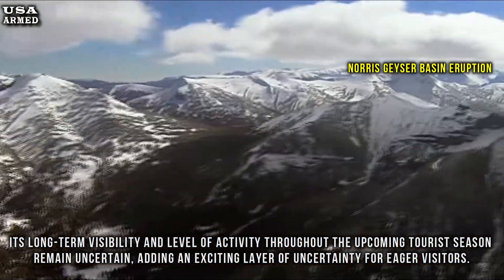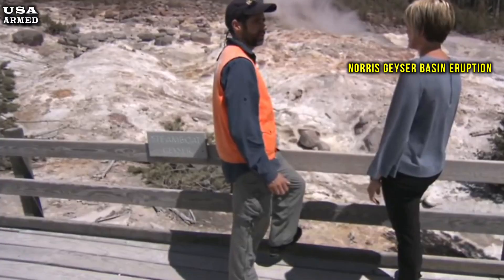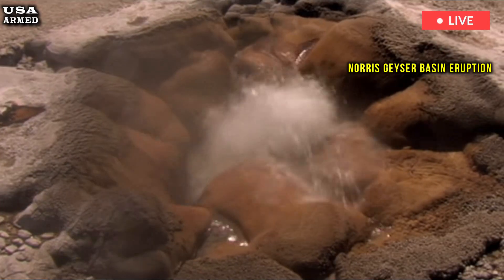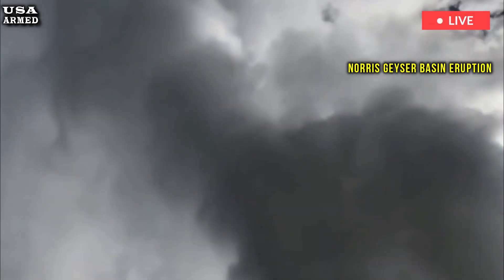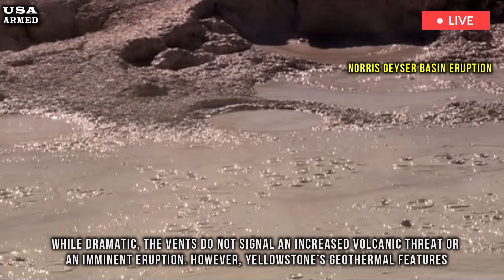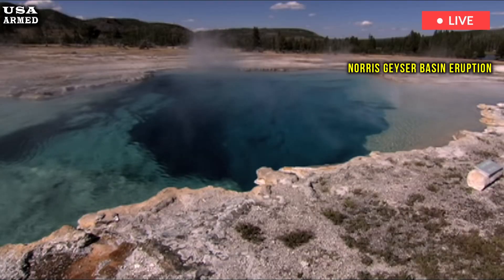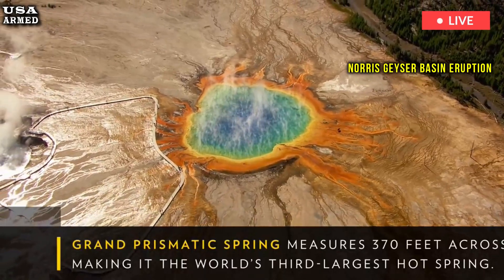Mike Poland, chief scientist at the Yellowstone Volcano Observatory, stressed that such thermal events are common in Yellowstone's active geothermal environment. Poland assured the public that the sudden appearance of new thermal vents is a normal and recurring phenomenon. While dramatic, the vents do not signal an increased volcanic threat or an imminent eruption. However, Yellowstone's geothermal features remain under constant scientific scrutiny.